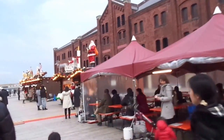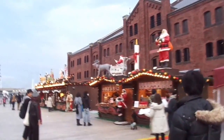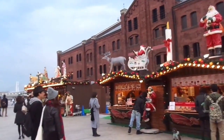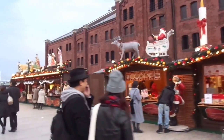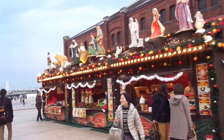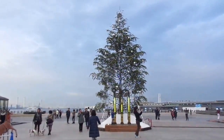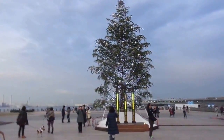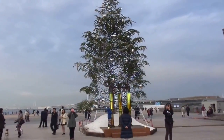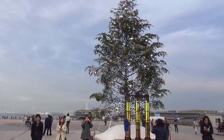Nice day with temperatures in the 50s — cool, definitely not cold. No kids on the loose. Let's get the tree from this side with the port in the background. So that's the view here in Yokohama, Yokohama Port, Japan. Merry Christmas!